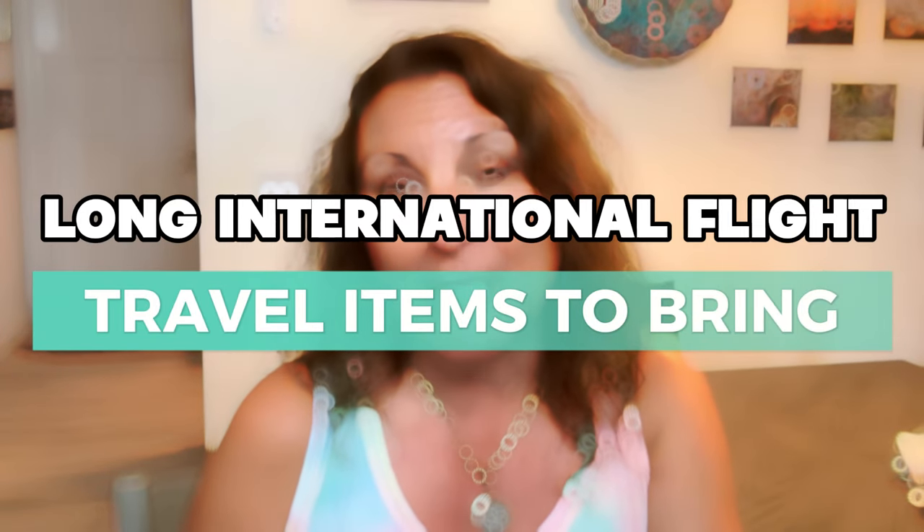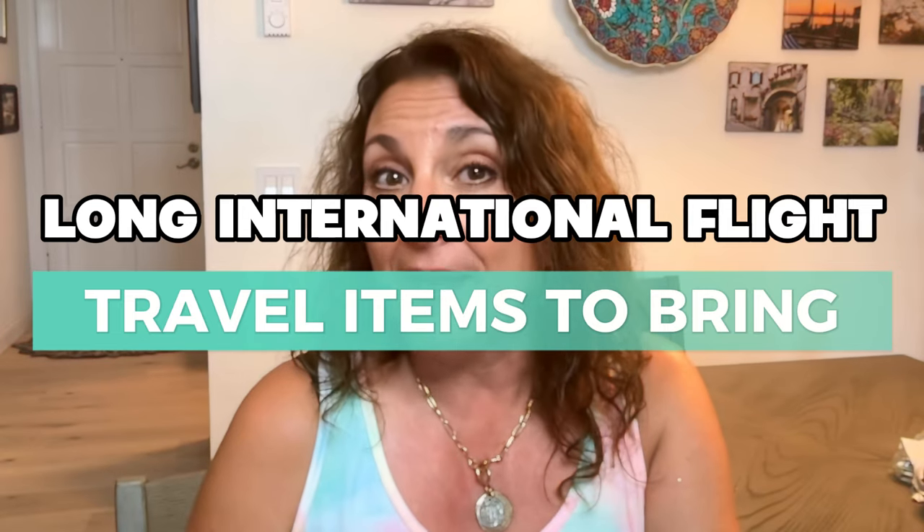Hello. Today we're going to talk about what I'm going to carry on in my backpack. Here's my backpack when I am going to Scotland. I'm bringing a little bit bigger of a backpack this time because I am not bringing a carry-on bag and I want to make sure I have enough room. Welcome to my channel. My name is Roseanne. For those of you that are new, welcome. And we're going to talk about the important things that we need to bring on the airplane when we're going on a long international flight.